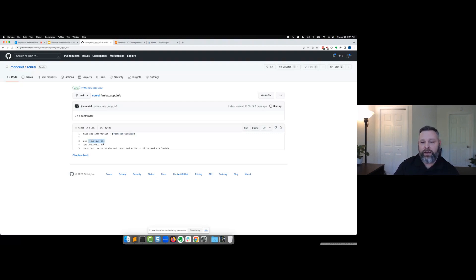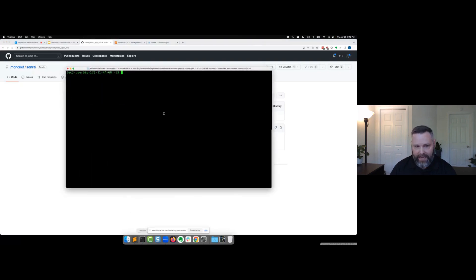There's also another file called 'miscellaneous app info.' It says: operating system Linux, AWS AMI, with an IP address. The function listed is 'retrieve dev web input and write to S3 in prod via Lambda.' There's a chance this file is related to that SSH key in the same repository. As an adversary, I know this should not be here — someone did this by mistake. So now we're going to see if we can use that private key file to access that IP address.